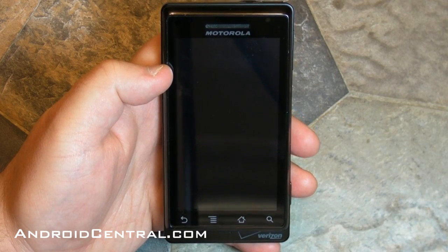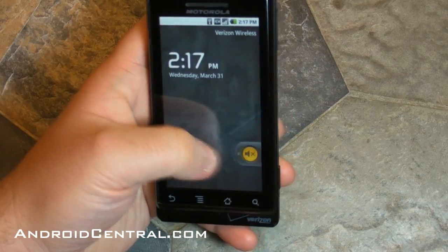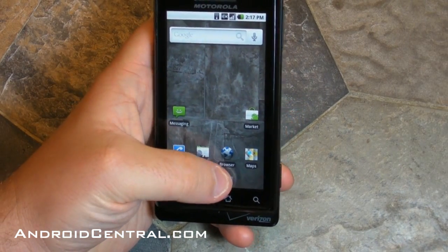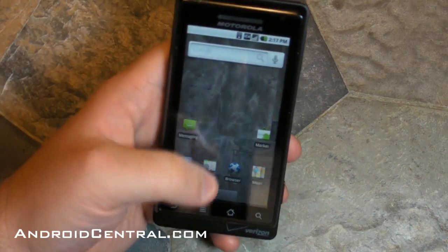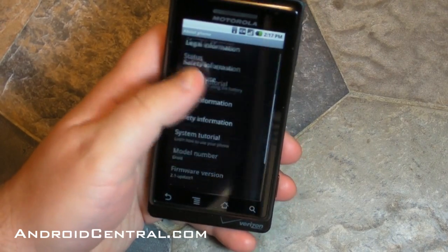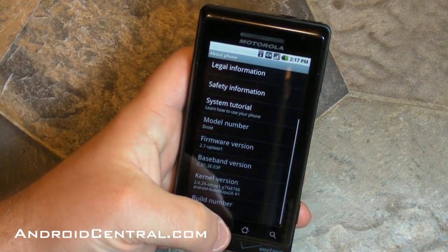Hey there everybody, Phil here for AndroidCentral.com. Now that we actually have the Android 2.1 update on our Motorola Droid, let's take a look at exactly what we got. As you can see, the app drawer is still the same app drawer — sorry, you didn't get the cool 3D one that's on the Nexus One. Let's dive into the settings and make sure we know exactly what we have. Version 2.1 Update 1 — that's what you're looking for.